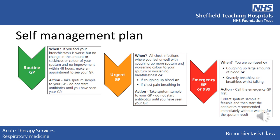Finally, if you are confused, coughing large amounts of blood, or are severely breathless whilst at rest or talking, then call the emergency GP or 999. Try to collect a sputum sample if you can, and start the antibiotics immediately. You don't have to wait for the sputum results.